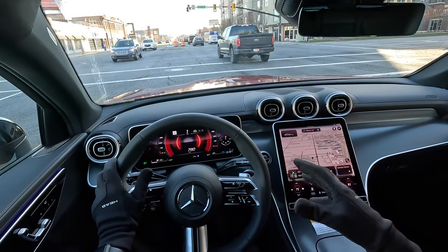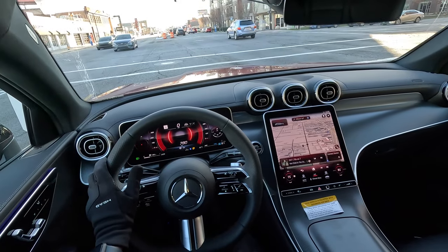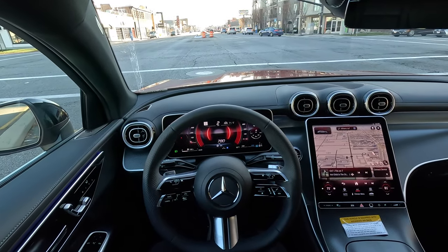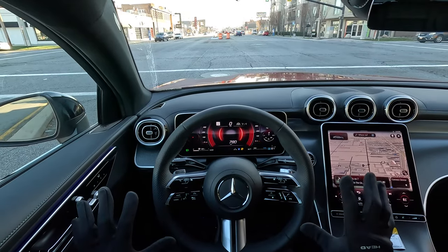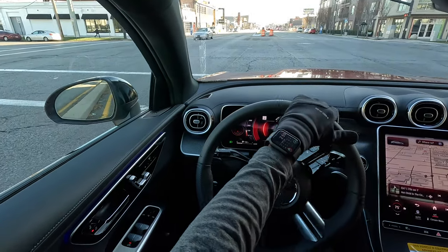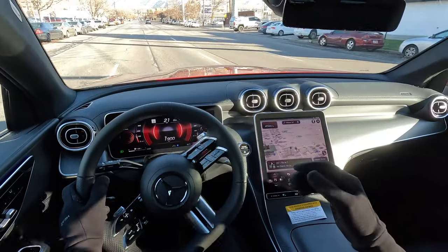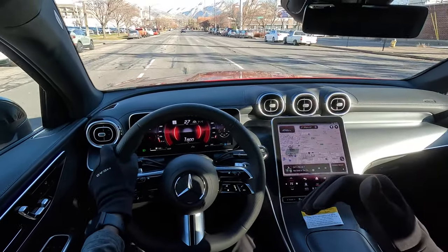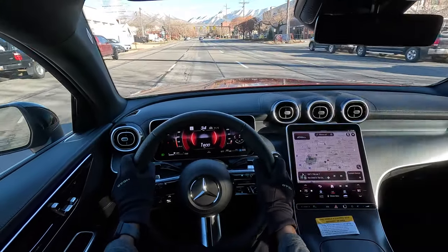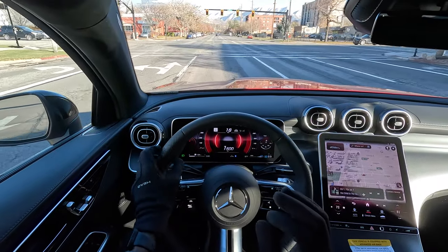The integrated starter generator means it has start-stop functions at traffic junctions, which helps you conserve fuel. Also, the ISG — the integrated starter generator — adds an additional 23 horsepower with 148 pound-feet of torque. So it's a very fast drive experience. You can receive a ton of power right when you step on the gas, with very little turbo lag compared to when this car didn't have an ISG.